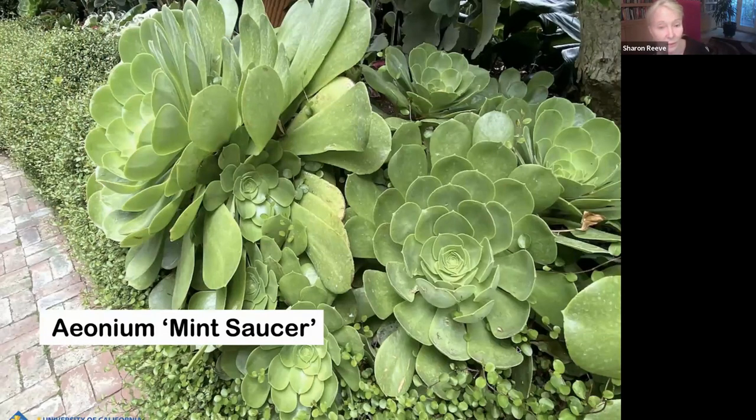Aeoniums are funny — they look fantastic. Once the rains come, they're going to look really good. They open up, and some are better at opening up than others. Particularly the Aeonium Schwarzkopf — in the summertime it has a habit of closing up, and I get calls as a master gardener asking what's wrong with their aeoniums. The rosette of leaves closes up, and people don't know what's wrong.